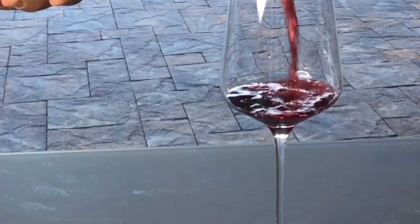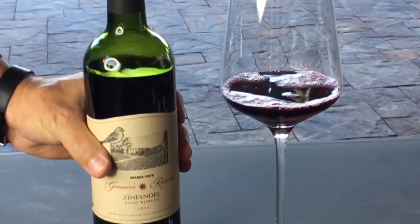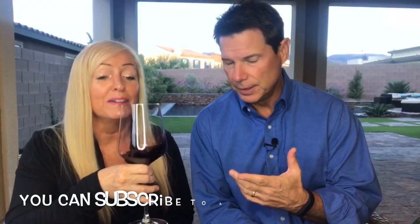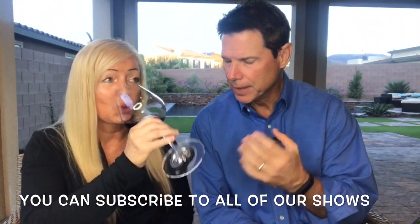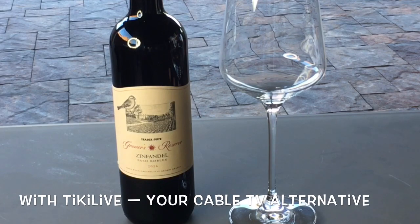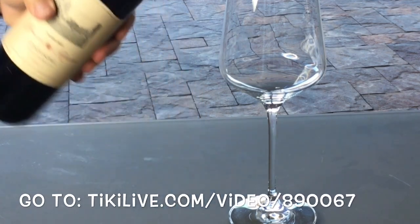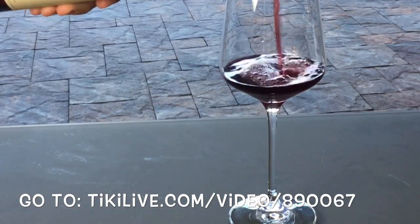We've got the Zinfandel, but this is a Grower's Reserve. Grower's Reserve is actually an organic wine, but it's not just organic — it's actually vegan. I can smell the Zin already. Just because of the organic, there is a difference — you can smell it upfront. I really do get strawberries in this, as well as black fruit, cherries, and berries.